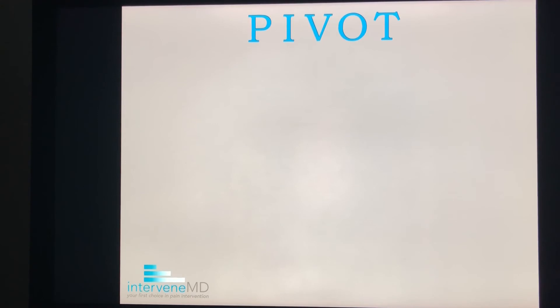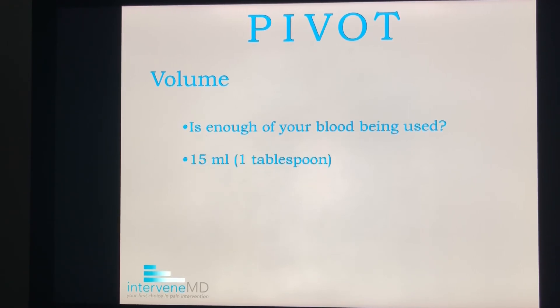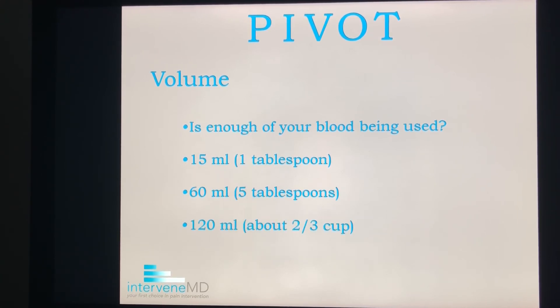V is for volume. Is enough of your blood being used? Most PRP kits draw either 15 mLs of blood, which is one tablespoon, or they draw 60 mLs of blood, which is five tablespoons. Very few practices draw up to 120 mLs of blood, which is about two-thirds of a cup. More blood equals more platelets to heal you better and faster. So ask your provider how much blood is being drawn out of you.